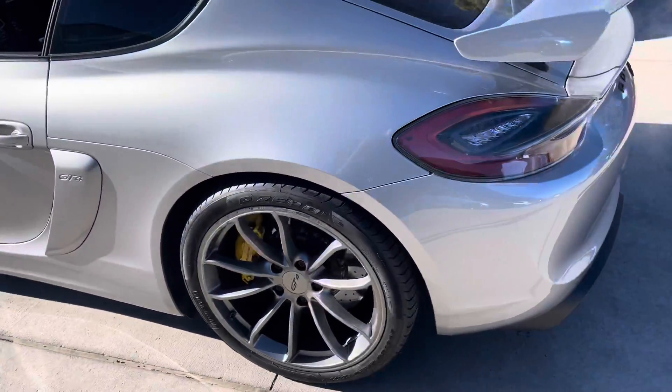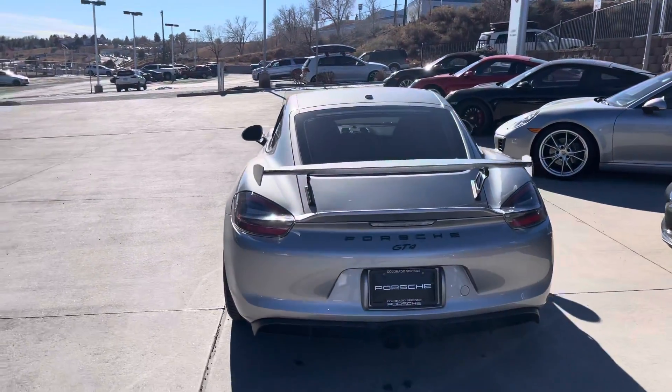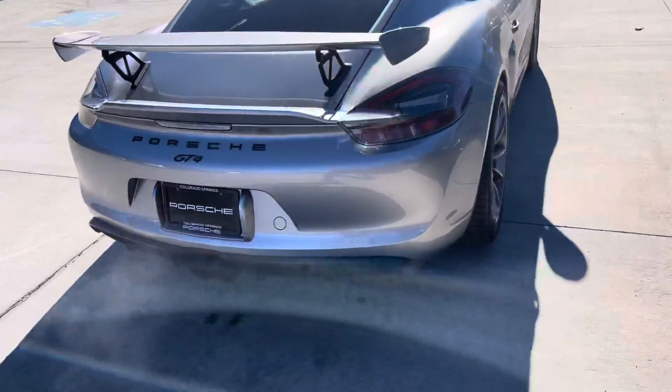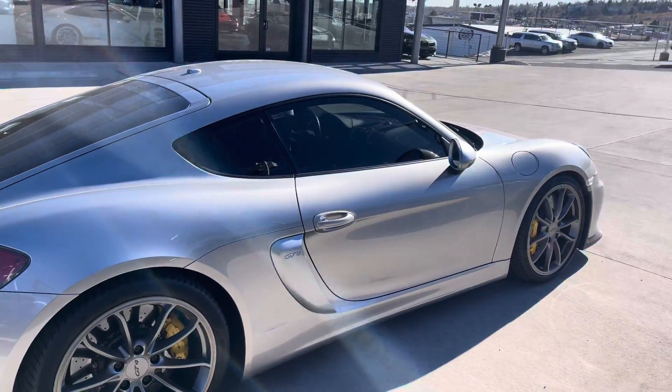I think this car was used as a daily driver, so I'd love to see that — just how much fun it would be to drive to work in this thing every day. The side looks nice and clean. I don't see any door dings or anything like that.